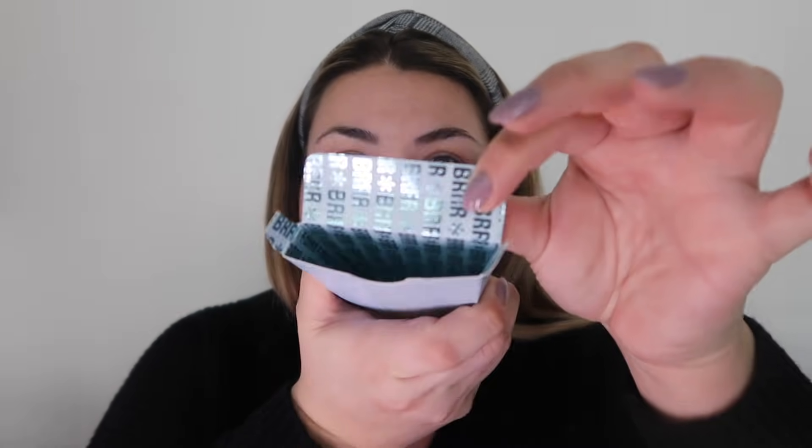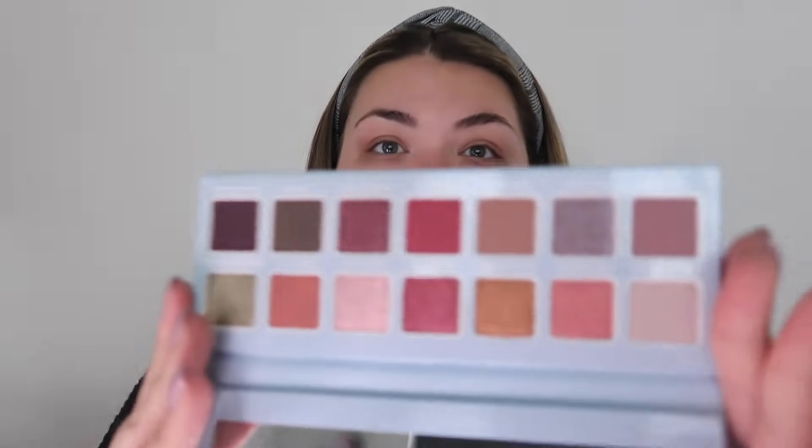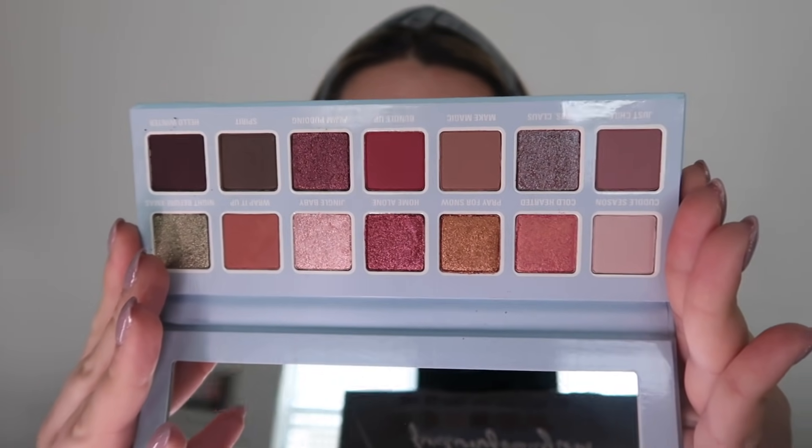Then we have Chill Baby — this is a pressed powder palette. The packaging is adorable. On the inside it says 'burr' in shimmery blue writing with little snowflakes. This is the eyeshadow palette. The colors look very beautiful — a nice variety of shimmer and matte. They're super buttery and the color names are really cute: Cuddle Season, Wrap It Up, Jingle Baby.